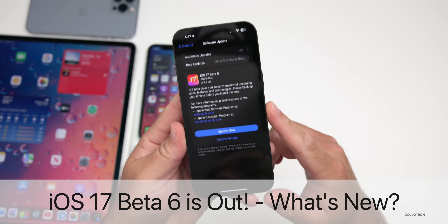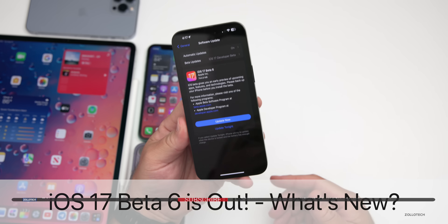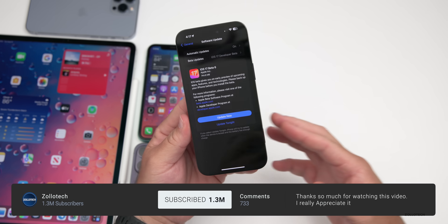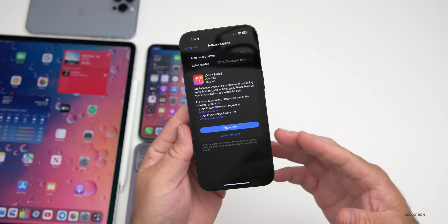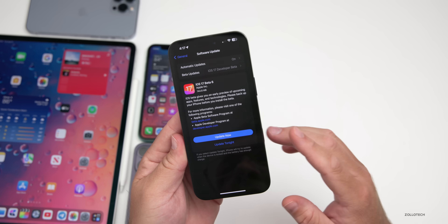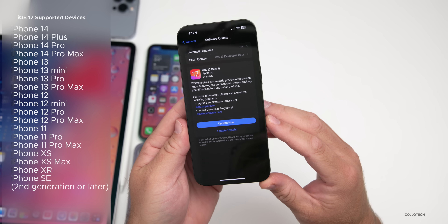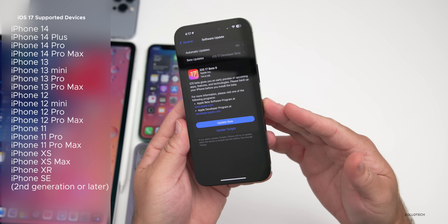Hi everyone, Aaron here for Zollotech. iOS 17 beta 6 released today to developers on all iOS 17 supported devices. iOS 17 beta 6 released later in the day and iOS 17 public beta 4 is now available too. This is out at the same time everywhere around the world and is available for all iOS 17 devices.